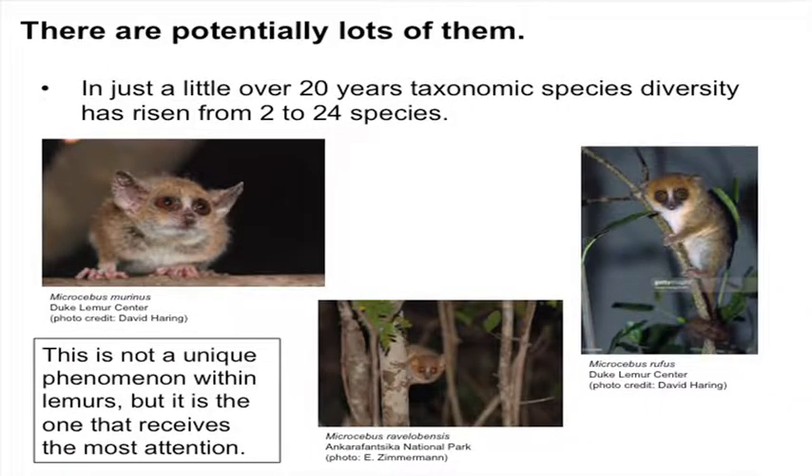I'm going to assume that most everybody out there is aware that there's a really crazy amount of species diversity now within the genus Microcebus. In just about the last couple of years, species diversity has risen from two named taxa to up to now 24 described species of mouse lemur.